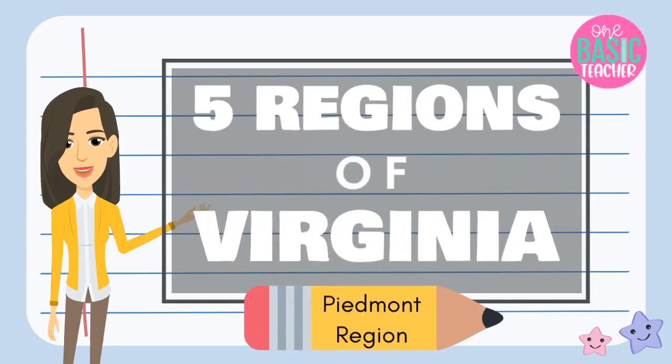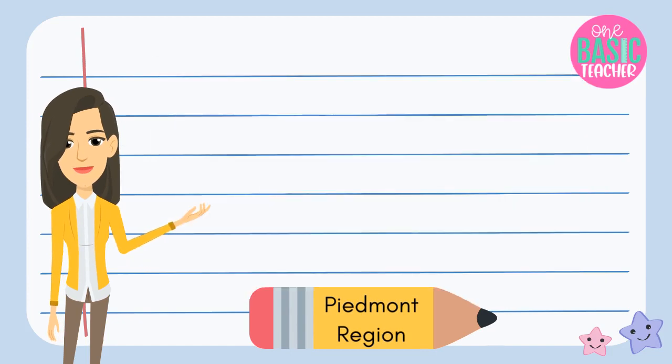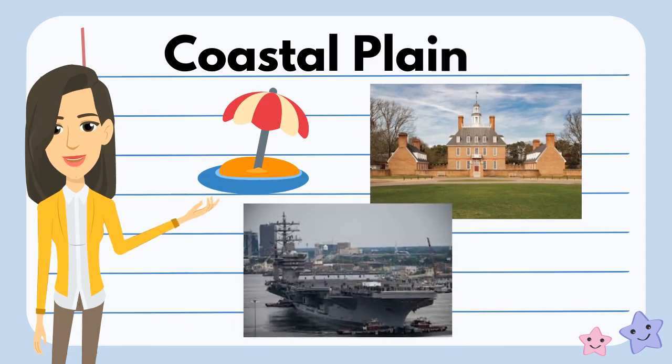In this episode, we are going to learn about one of the five regions of Virginia, the Piedmont region. In the last episode, we talked about the coastal plain, which has the beach, Williamsburg, and the naval shipyard.